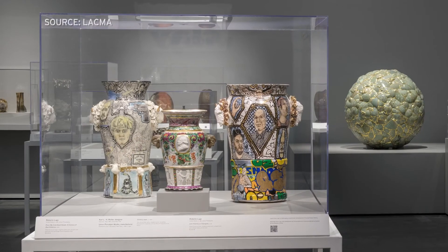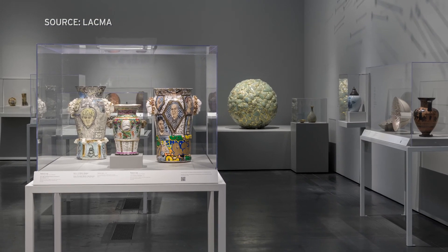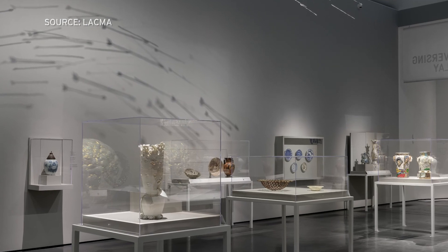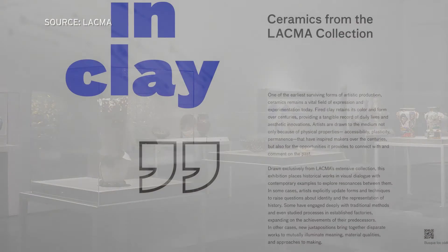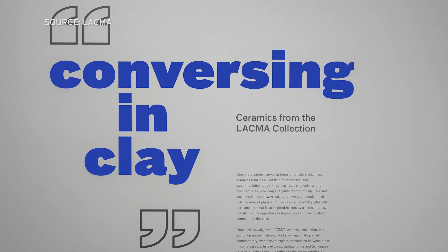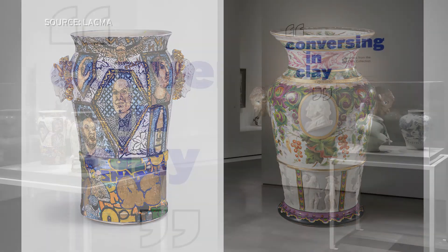Salk Institute scientist Tom Albright says scientists will manipulate the exhibit at the L.A. Museum of Art to see how that affects visitor behavior. Descriptive text along with artwork will be shortened or expanded. The location of artworks will be moved around. The exhibit they're studying is called Conversing in Clay, Ceramics from the LACMA Collection. It'll be open until May 23rd of next year.